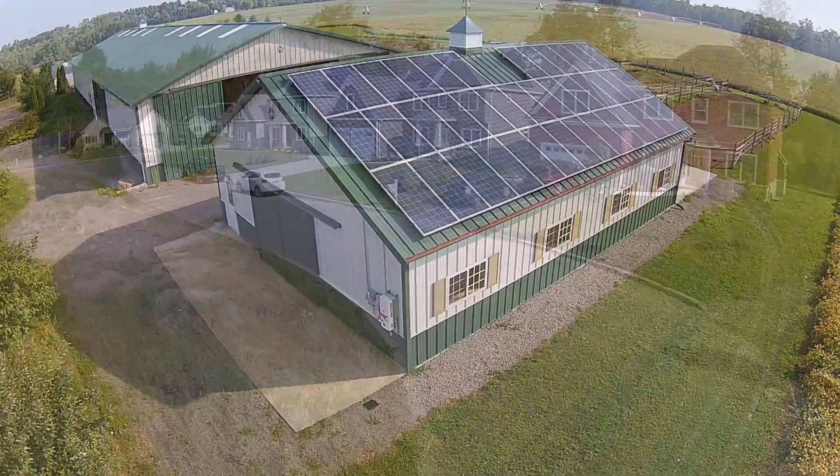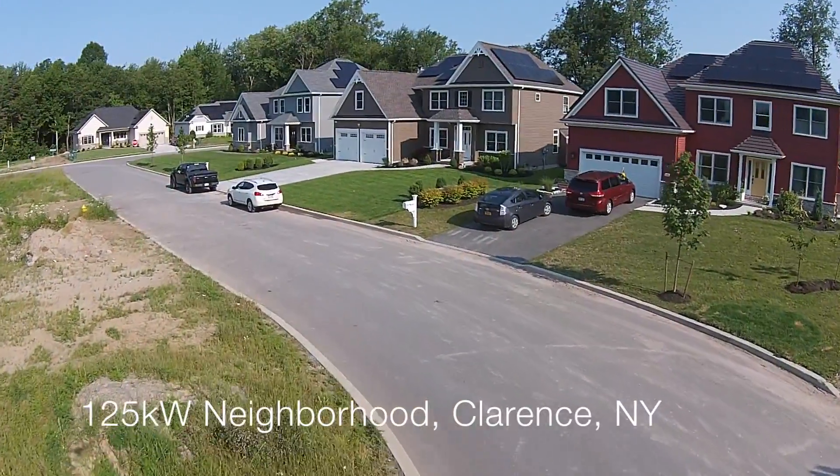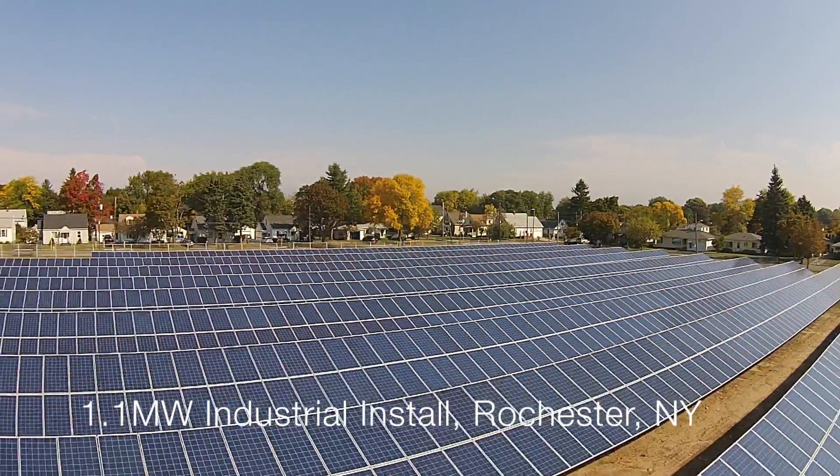Solar here. Solar there. Solar everywhere.